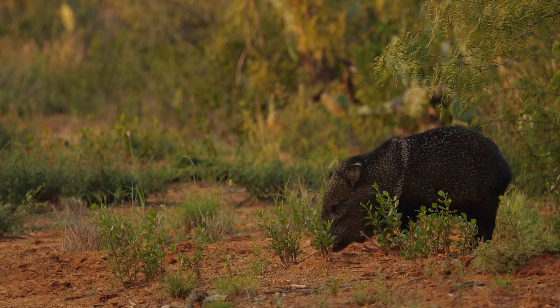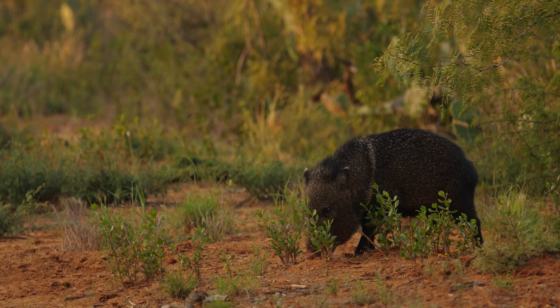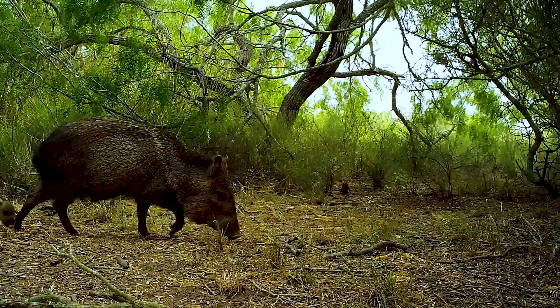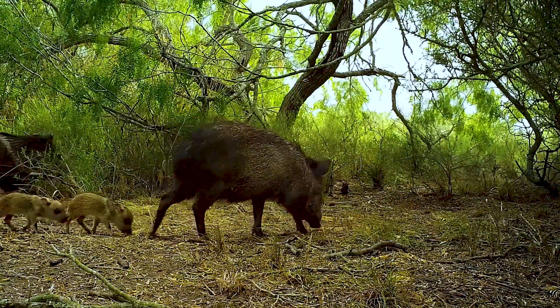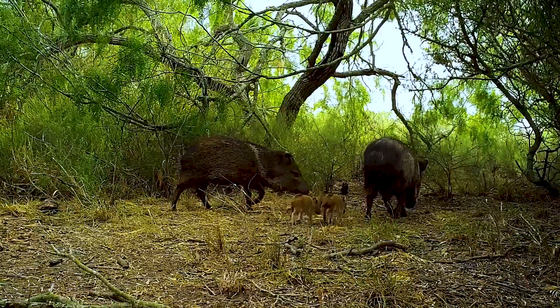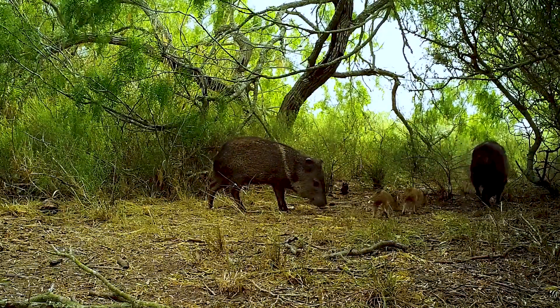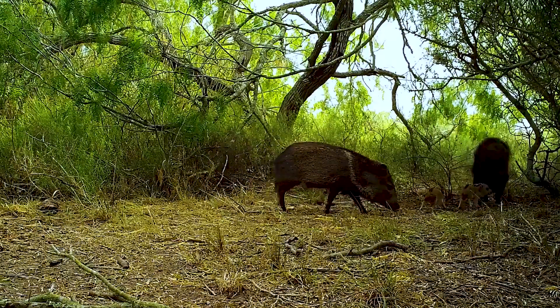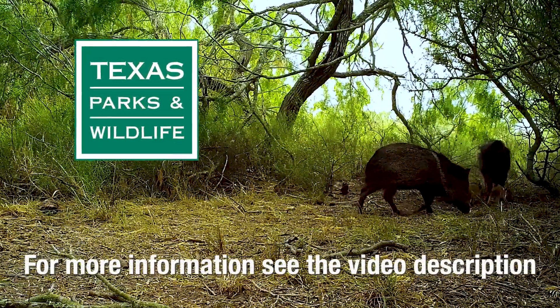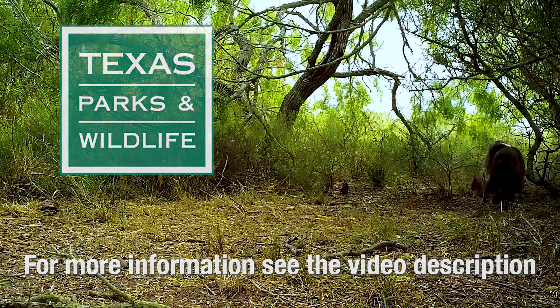Next time you see a javelina, you can appreciate that you have javelinas around you — not everybody can say the same thing. Javelinas just need room and a little respect. They're here to stay; they're native to Texas. The best thing we can do is adapt and understand that we are sharing the same habitat. For more information on javelinas, or to contact your local wildlife biologists, see the video description below.